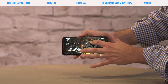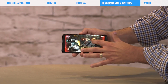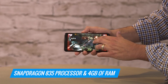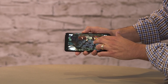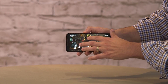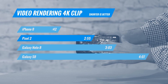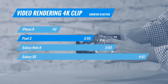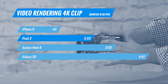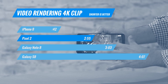What about performance? Is this the fastest Android phone on the planet? Well, with its Snapdragon 835 processor and 4 gigs of RAM, the Pixel 2 and the Pixel 2 XL have no problem handling high-octane games and opening and closing apps in the blink of an eye. In real-world performance tests using a 4K video editing clip, the Pixel 2 outperformed the Galaxy Note 8 and the Galaxy S8. It wasn't quite fast enough to beat the iPhone 8 and its A11 chip, but it is among the fastest real-world performance phones in the Android universe.